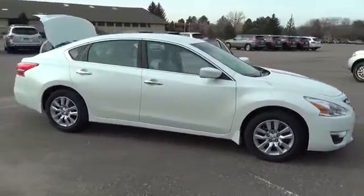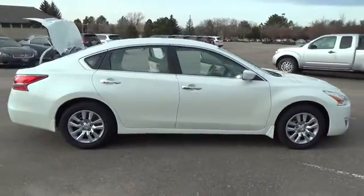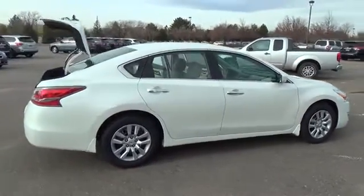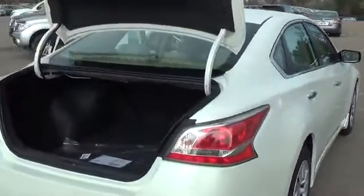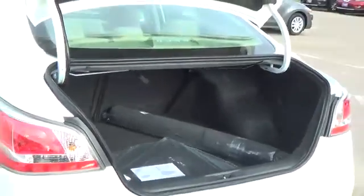The 2015 Nissan Altima S is equipped with a 2.5-liter four-cylinder engine with 182 horsepower. The advanced driver-focused technologies of the Altima aren't there for show — they have purpose.